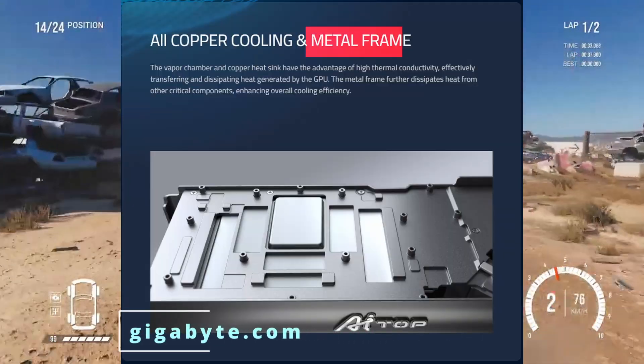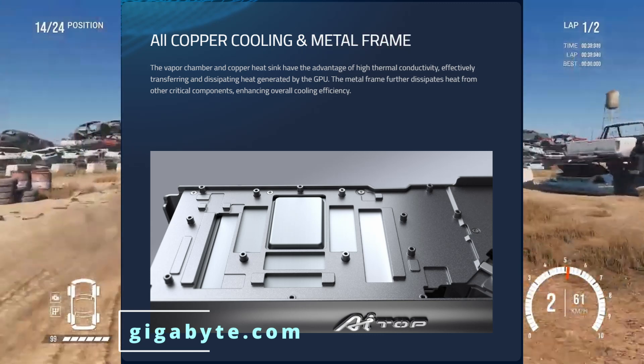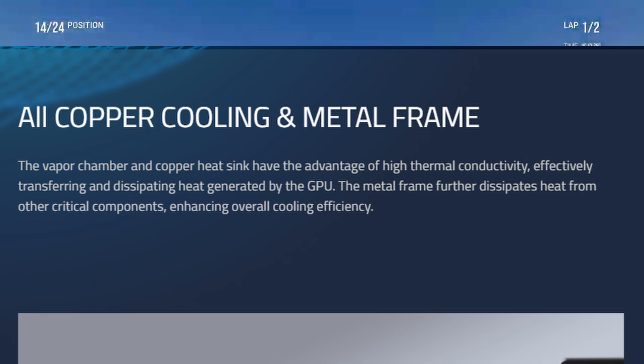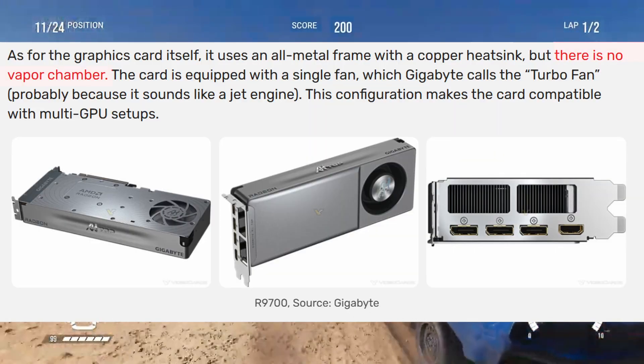The card is built using an all-metal frame, which makes it stronger and more durable. The metal frame also helps with heat dissipation, making the card more efficient during heavy workloads. Inside, the card uses a copper heatsink. Copper is a very good metal for conducting heat, so it helps move heat away from the GPU quickly.